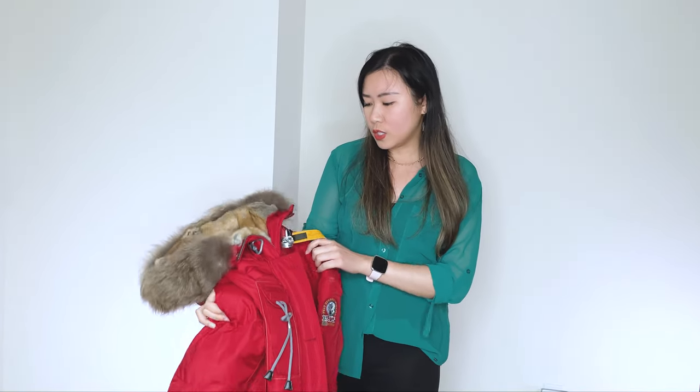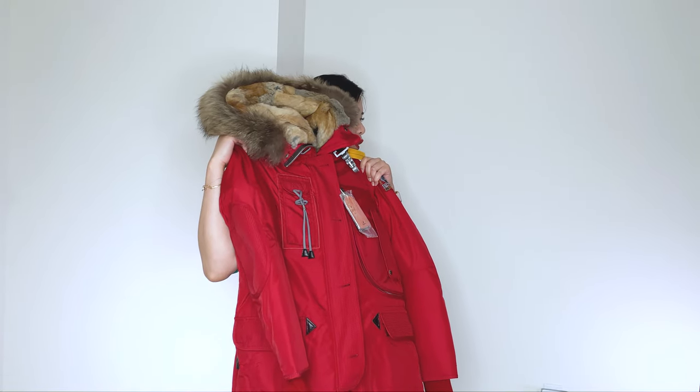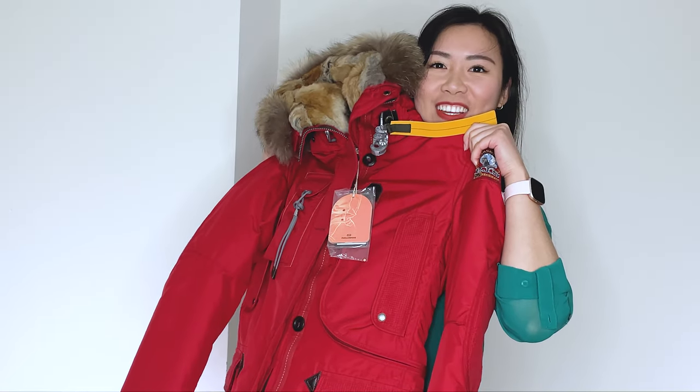I love this. I think most of my jackets are like black or gray, more of a neutral tone. So it's kind of nice to have like a bright red, especially if you're getting lost in the snow. You're gonna find me.